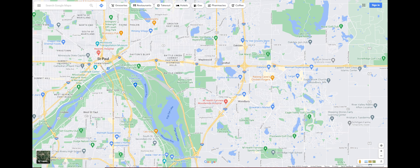The American suburb I picked is Woodbury, a place that I grew up in for several years. It's in the state of Minnesota, and it's a suburb of the capital, St. Paul.